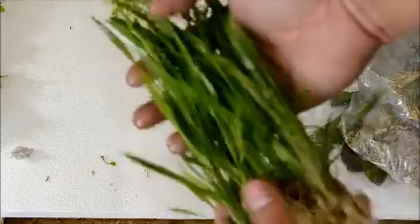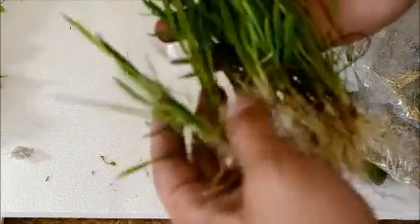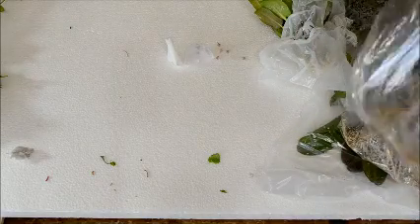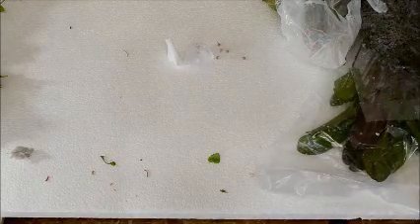We've got some narrow-leaf chain sword and this looks like immersed growth — you can tell because it's actually flowering up top — but these guys do transition very easily and they are super, super healthy, so I'm really happy about those.